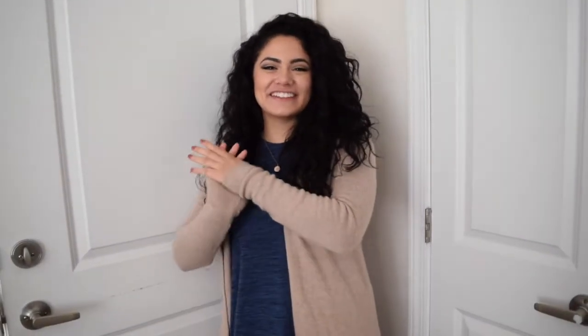Hey guys, welcome back to my channel. Today I'm going to be doing my room tour. It's been long awaited, but it's finally here. So welcome to my room and I'm going to show you around.